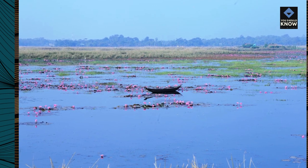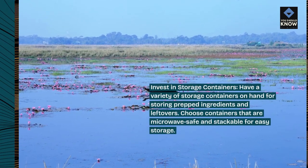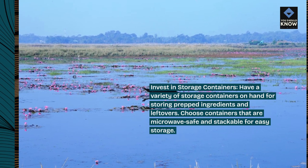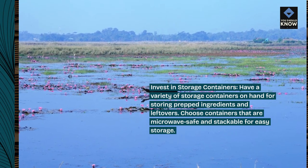Invest in storage containers. Have a variety of storage containers on hand for storing prepped ingredients and leftovers. Choose containers that are microwave-safe and stackable for easy storage.